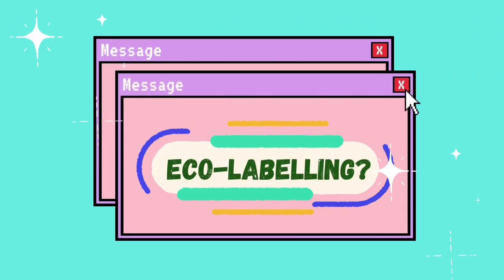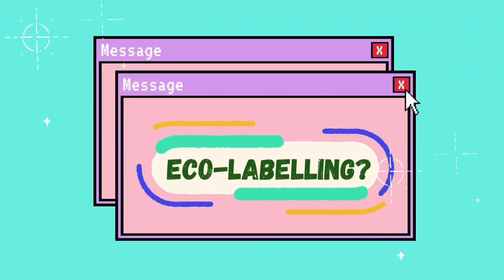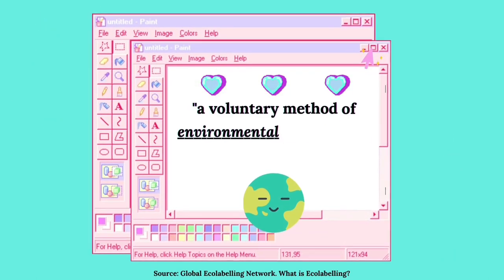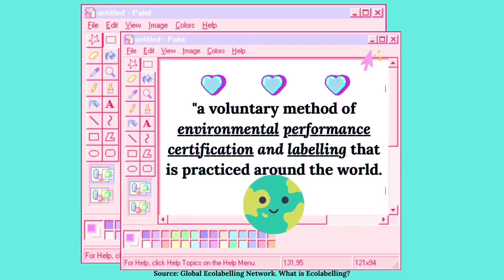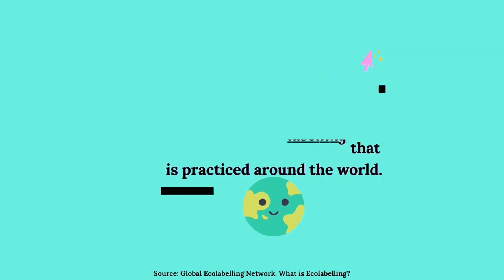Hi guys, welcome to the video. Today, we are going to take a closer look at eco-labeling. It's a voluntary method of environmental performance certification and labelling that identifies products or services proven to be environmentally preferable.